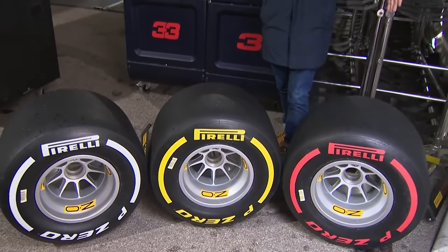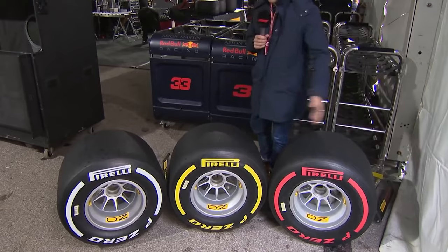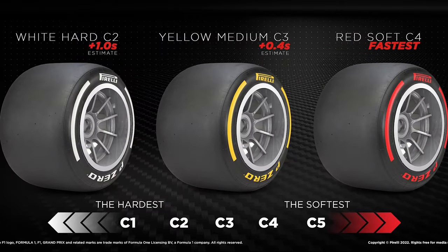Pirelli selects 3 of the 5 types of dry weather tyre to use at each Grand Prix and notifies the teams in advance so they can prepare and test. The selected tyres are colour coded, with the hardest of the 3 given white accents, the medium with yellow accents, and the softest with red accents.